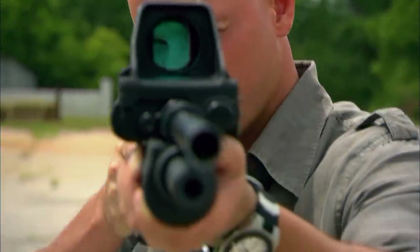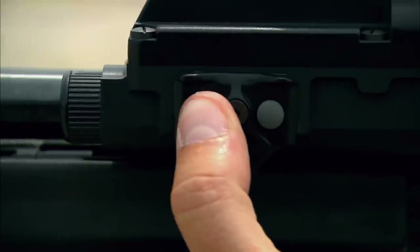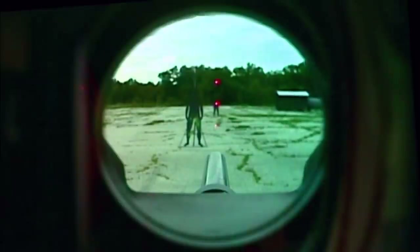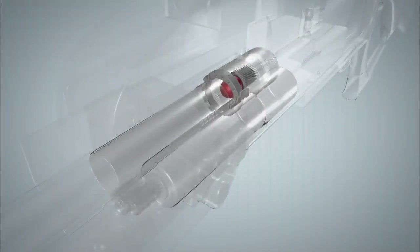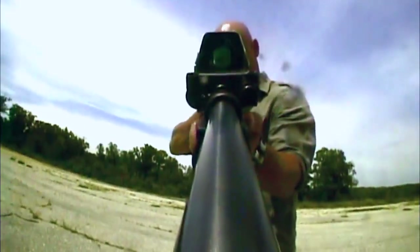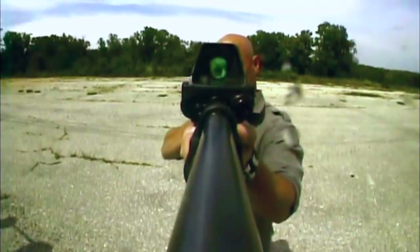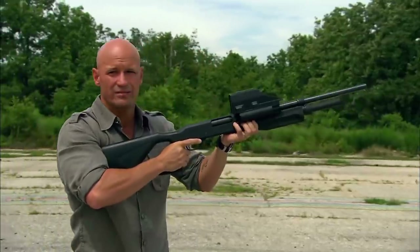Beretta calls this the constant kinetic energy system. When I switch from the near to the far target, I adjust the dots through the sight. This closes the valves so all the gas in the chamber is used to propel the round downrange, giving it maximum kinetic energy. Simple to operate, but no small engineering feat.